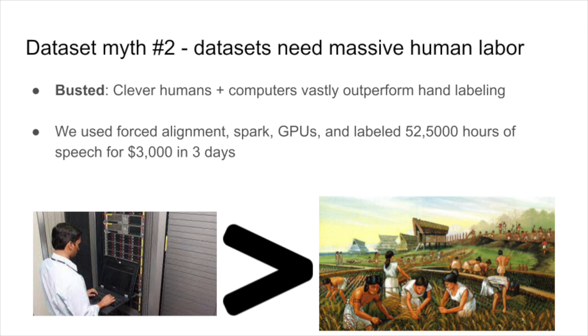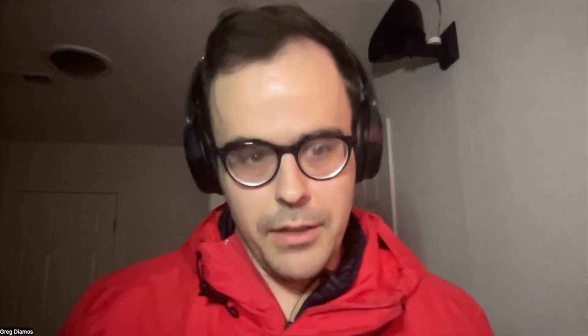And in fact, they're more effective than us. In a recent project, I took a project that was estimated to cost $5 million with human labeling down to $3,000 with an optimized system. Have you heard this one? Standard big existing data sets cover all use cases. Open Images and the pile are going to cover it all.